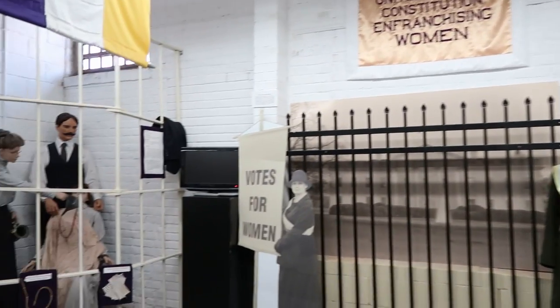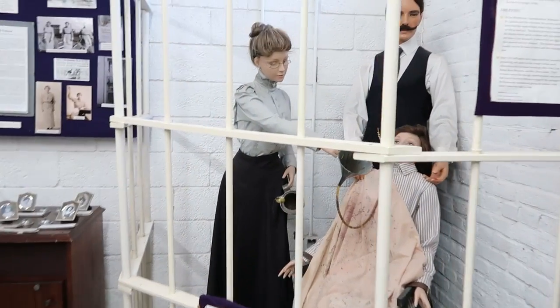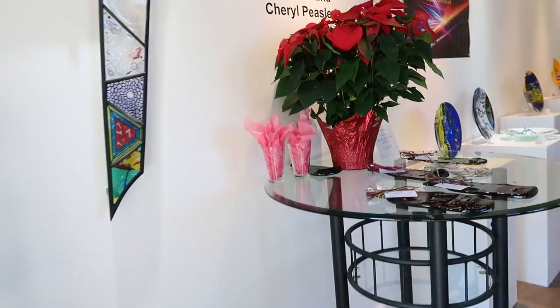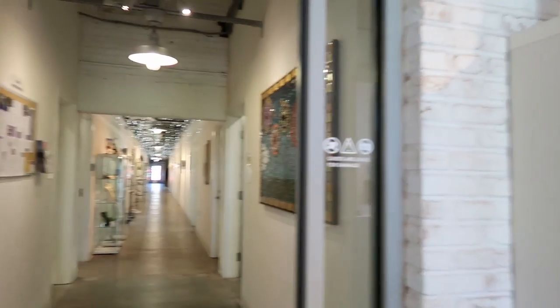This is the Workhouse Prison Museum. This half of the museum is about the suffragists who were incarcerated here and the larger women's movement. Instead of prisoners in here now, we have artists creating and selling their wares and making really cool things.